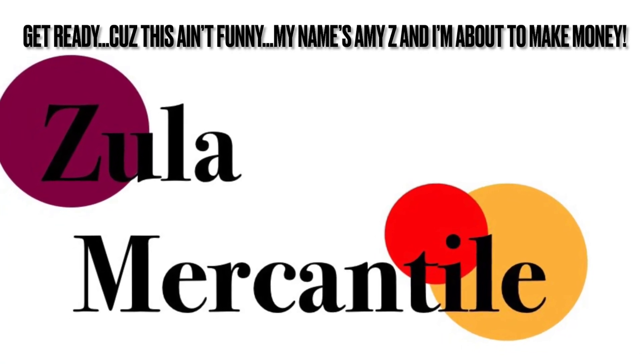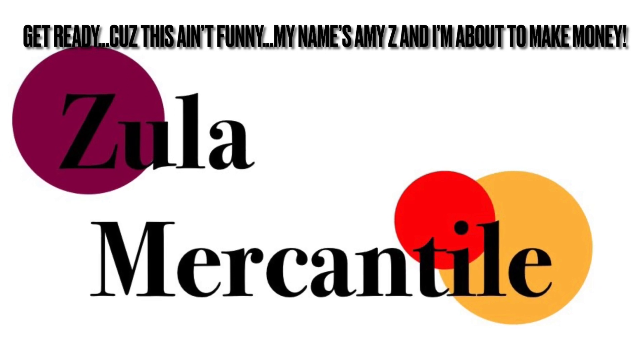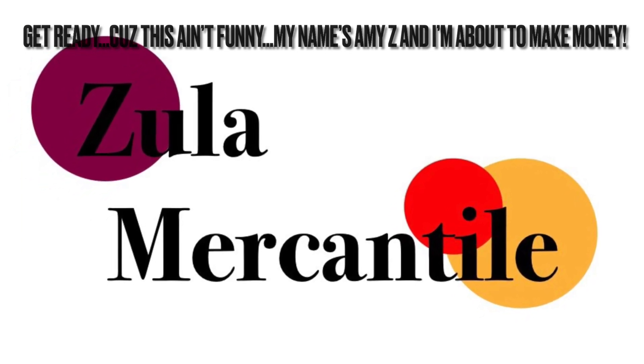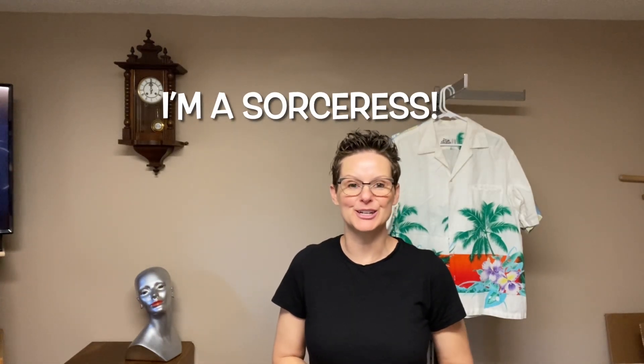Get ready, cause this ain't funny. My name's Amy Zee and I'm about to make money. Hi everybody, it's me again, Amy from the Zula Mercantile. Today we're going to talk about some good things that I picked up this weekend while I was out there being a sorceress. I like using the word sorceress for my title instead of picker — just sounds more fun. And I am indeed out there sourcing for my eBay and Poshmark stores.